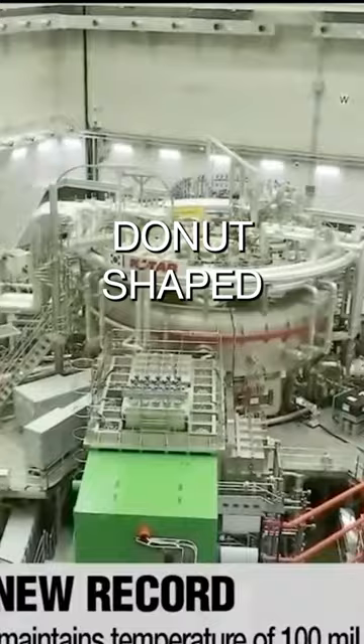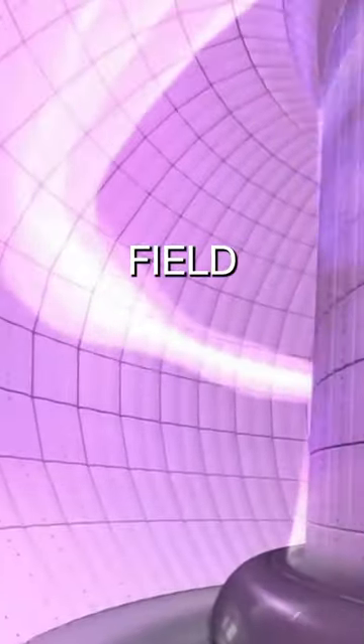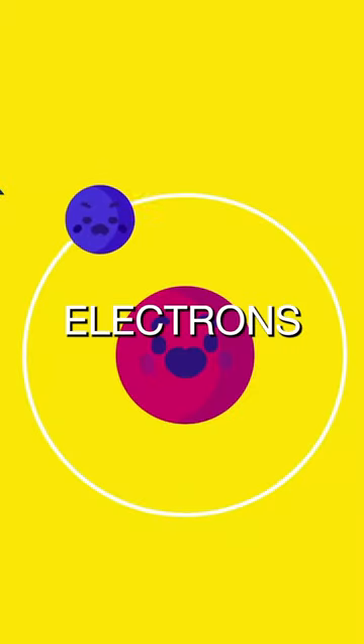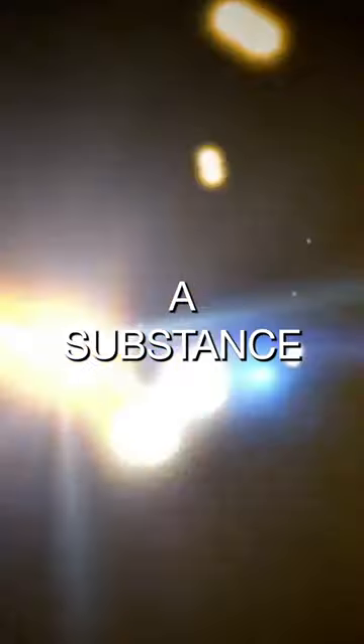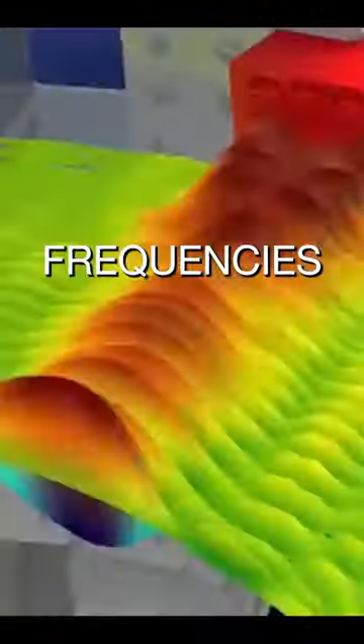Inside a donut-shaped vacuum chamber called the Tokamak, scientists used a strong magnetic field and powerful magnetic current to heat hydrogen until its electrons were ripped off, forming a substance called plasma. The plasma was then continuously heated using radio frequencies until it reached 100 million degrees.